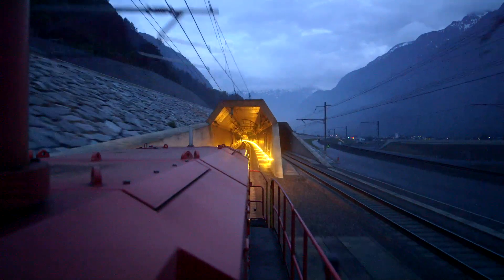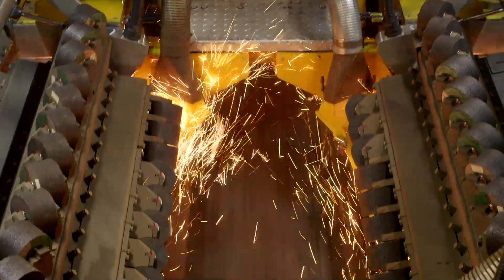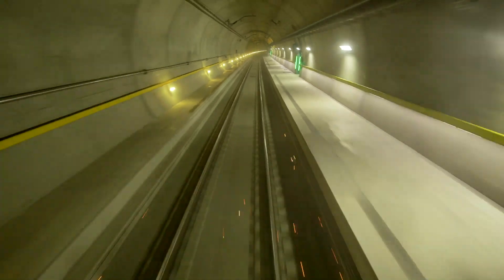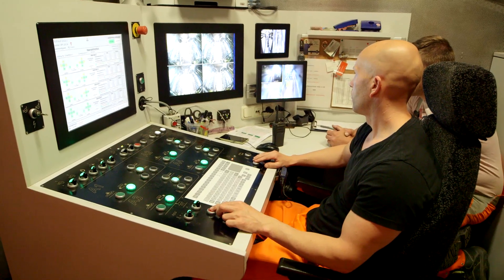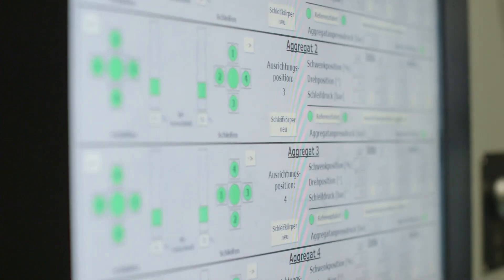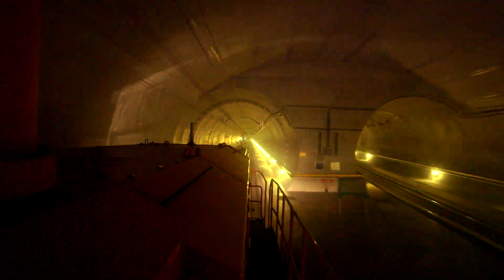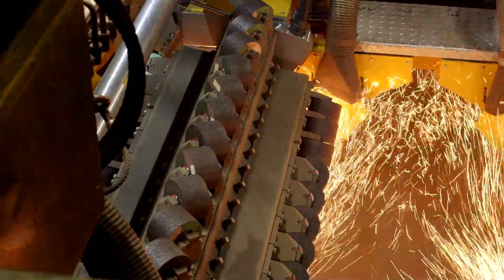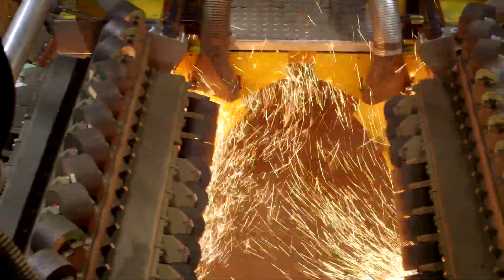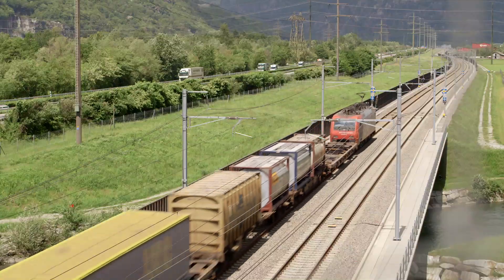With over 200 goods trains and some 65 passenger trains using the tunnel every day, the rails will inevitably suffer corrugations and other surface defects. Their regular removal rules out more serious rail defects, including rail breakage. This ensures a smoother journey, less noise and reduced wear and tear. The outcome is greater safety and economic efficiency, thanks to preventive grinding by Fosslo.